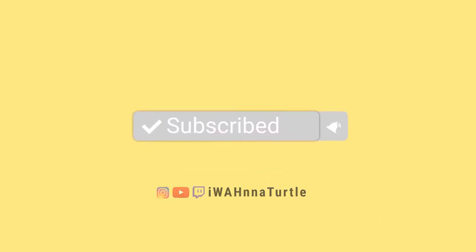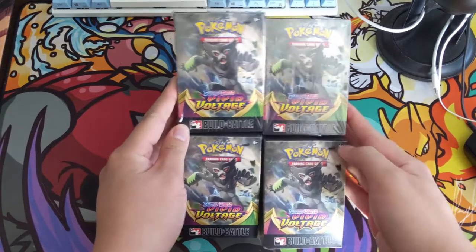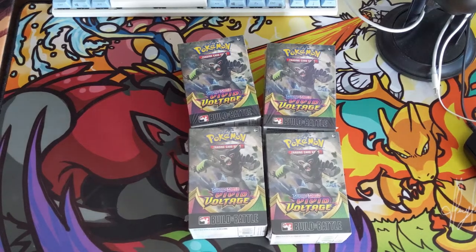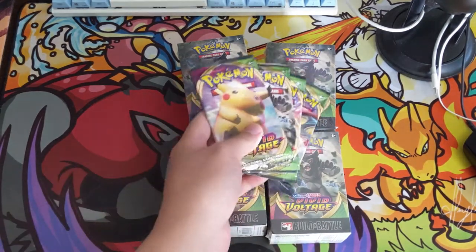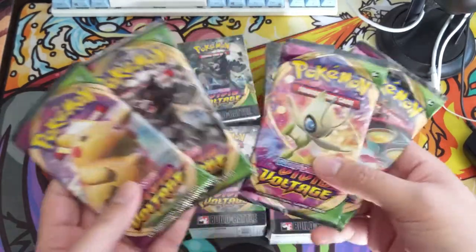What is up, I'm on a turtle and today we have our Vivid Voltage B&B boxes - finally got these a couple days ago and only now getting around to opening them. Real quick, if you are a patron of this channel, first off thank you so much for the support, and we have a special giveaway this Friday during our live stream. We picked these up from Psycho Turtle.